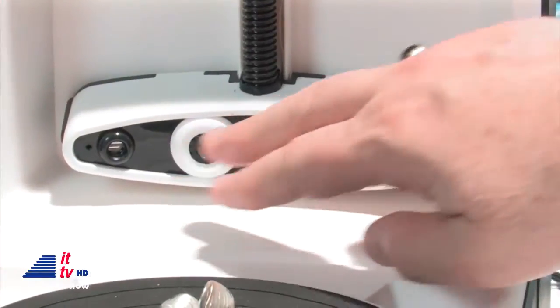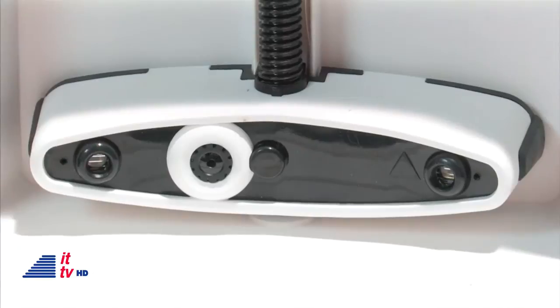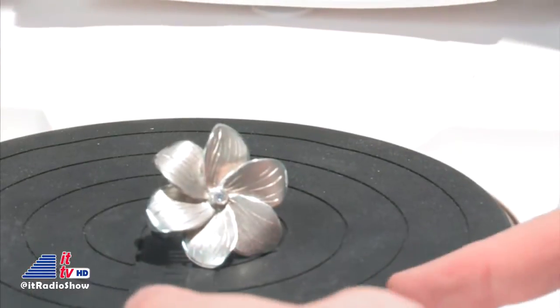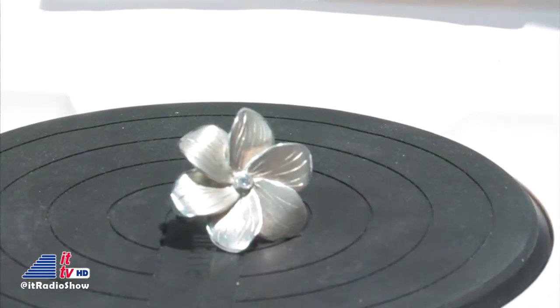The sensors and camera inside are designed to look at whatever's on the platter. Anything you put on the platter, it can scan. And when we tell it to scan, the turntable starts turning, and the camera and sensors do their job. It's all very, very easy to use.